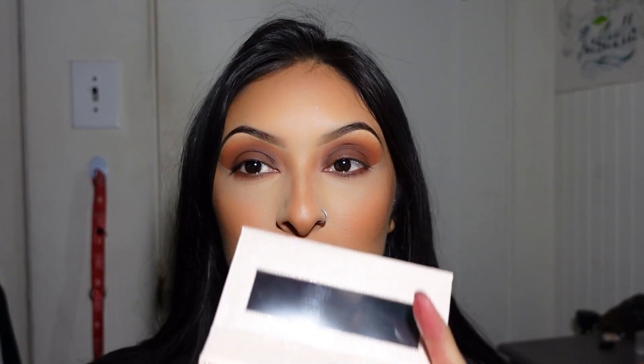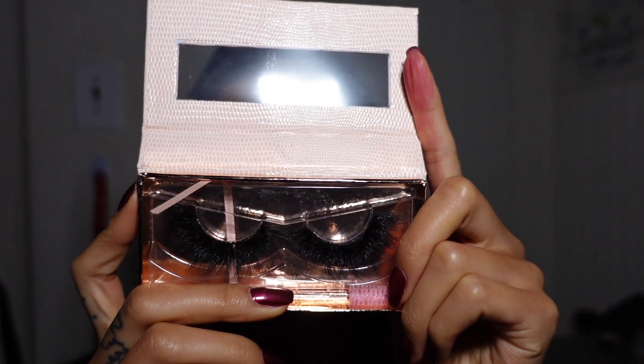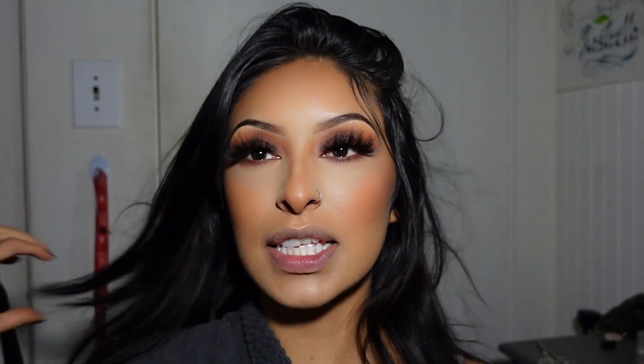For lashes I'm going dramatic — these are Baby Lashes in Baddie. They're more dramatic than I expected but I'm digging it! I haven't done dramatic lashes in a really long time so why not — one time for the one time. Now we're going to do the lips.